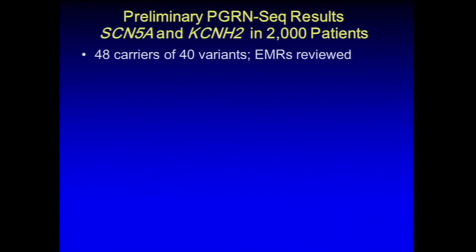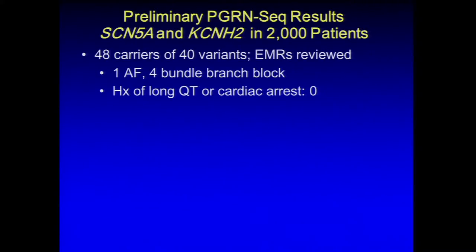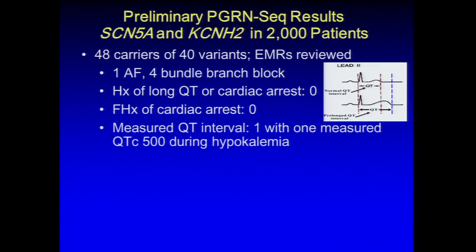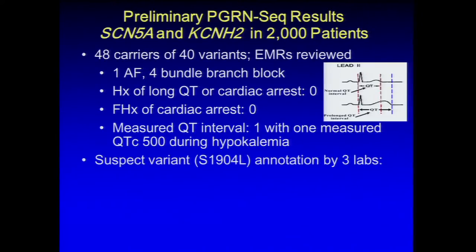CSER is focused on individual patients, testing multiple models across different sites, with a phenotype-to-genotype approach: people have given characteristics and you find associated genetics. eMERGE takes the genotype and looks forward to associated phenotypes. CSER focuses on standardizing sequencing reports so they are computable and usable rather than just PDFs in medical records. eMERGE focuses on standardizing electronic phenotypes. They share focus on medical record implementation, clinical impact, pediatrics, and data sharing.